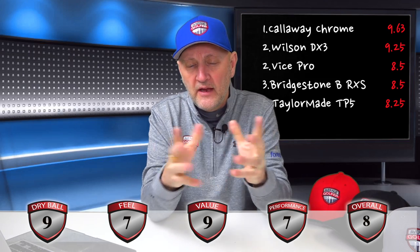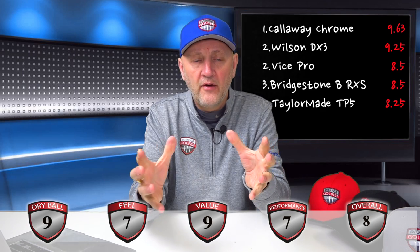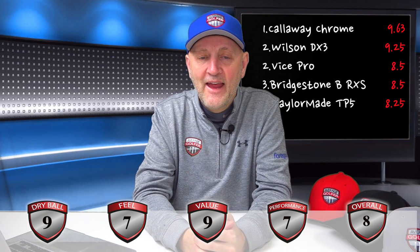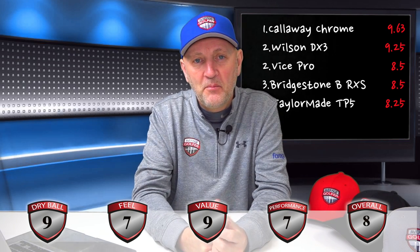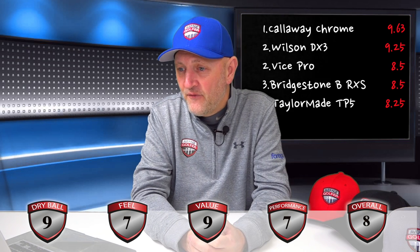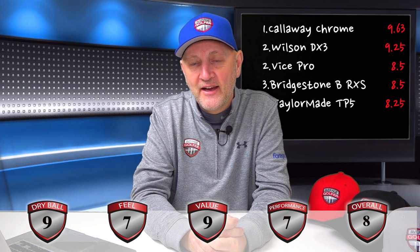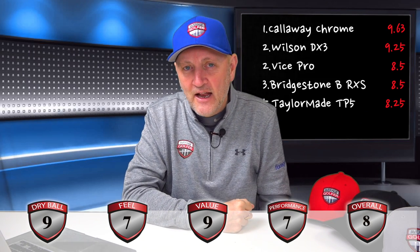This ball scores highly on value but in other areas you're making a compromise — you're paying a lower price but getting lower performance, in my humble opinion. That said, it is just one man's view. The important thing is to try the ball yourself: if it fits and it's good enough for you, carry on using it. This is only a guide, putting these balls in context against everything else I've tested.